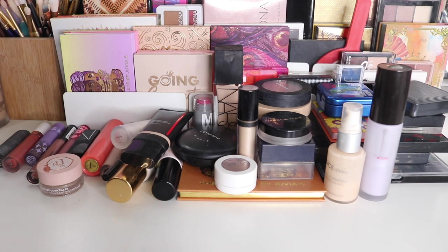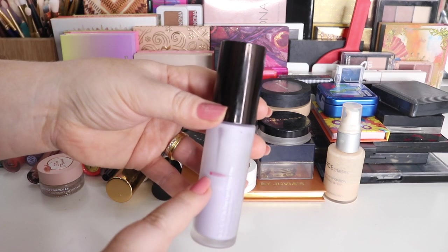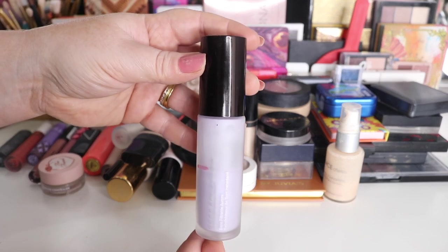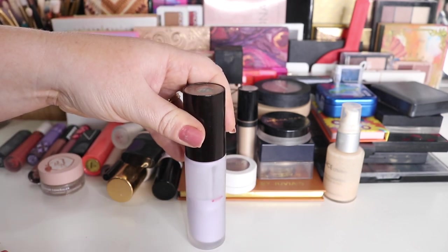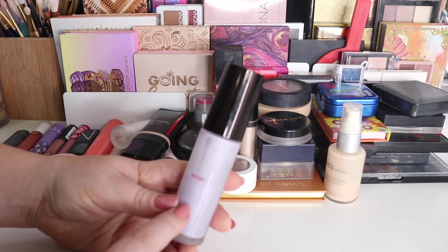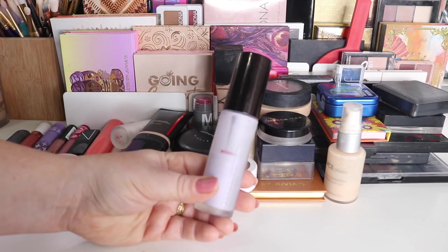I usually start with my primer. This is the Becca First Light. I actually added it into my Project Pan — you can see I have marked it — so that will be moving over to that drawer. I thought once it settled, I realized I'd already used about half of it, and this is a perfect product to pan because the brand no longer exists. I like the product and I'm already halfway down.